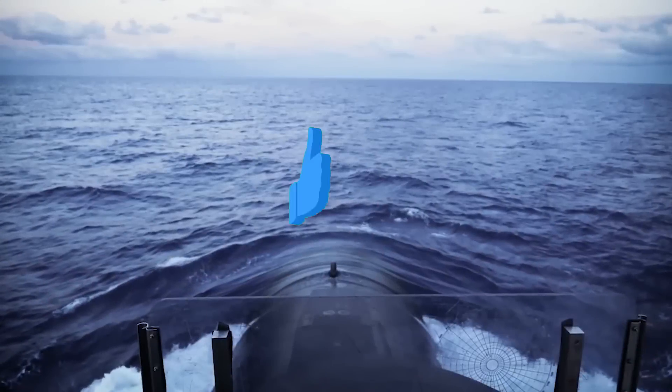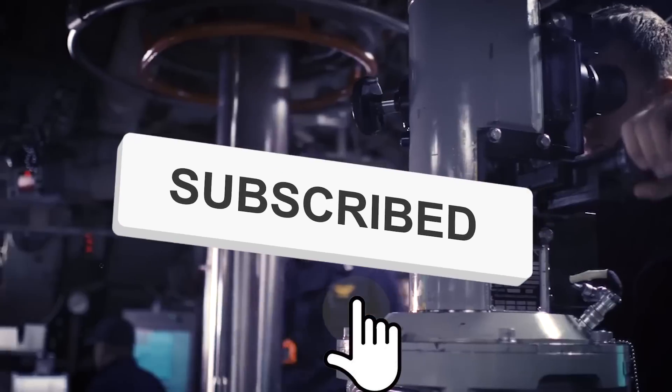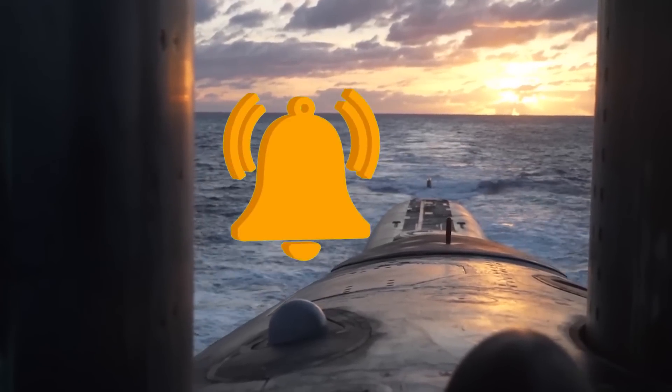But before we get started, if you enjoy this video and would like to see more just like it, remember to give us a like and subscribe to our channel to get more sent straight to your notifications.